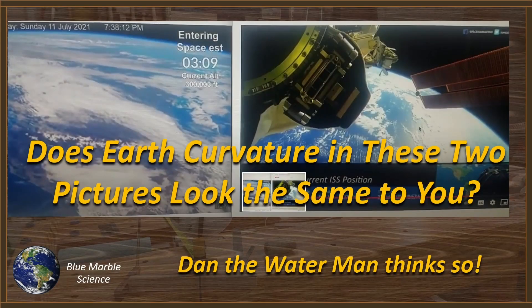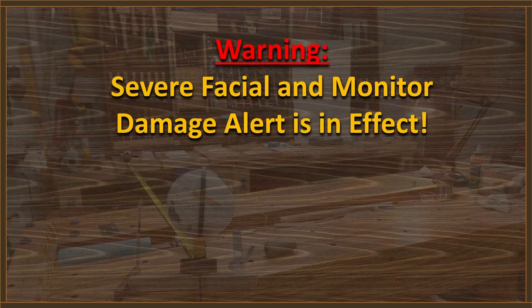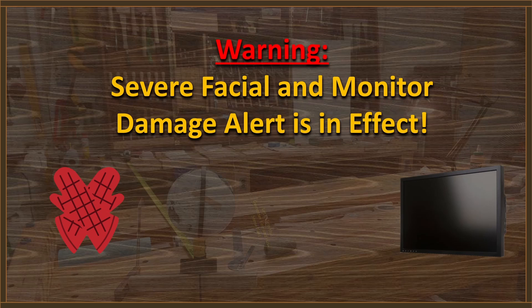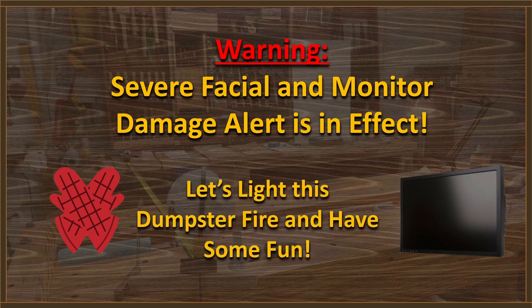Hello everybody, welcome to Blue Marble Science. Does earth curvature in these two pictures look the same to you? Well, Dan the Water Man thinks so. Warning: severe facial and monitor damage alert is in effect. Get out those oven mitts, push the monitors back out of punching range, and let's light this dumpster fire and have some fun.